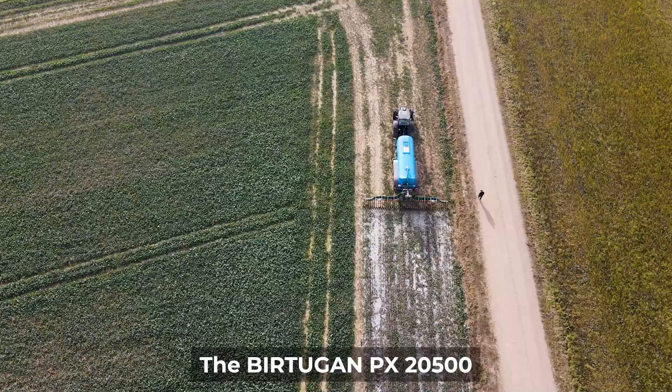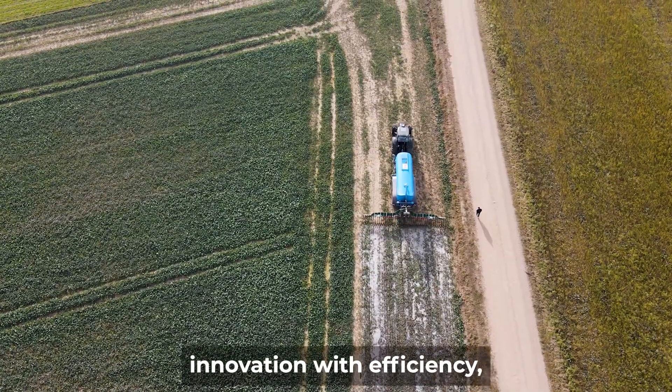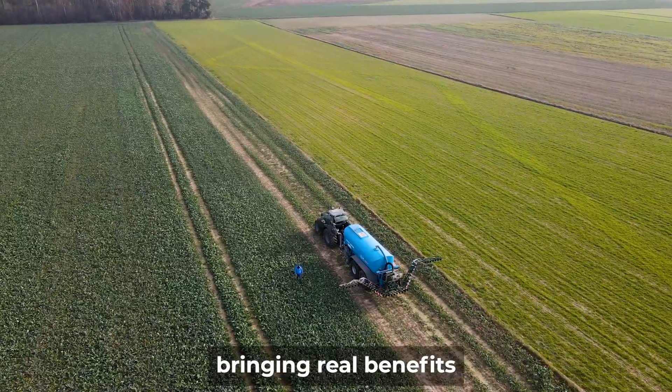The Birtugan PX 2500 is a machine that combines innovation with efficiency, bringing real benefits to farmers and their farms.